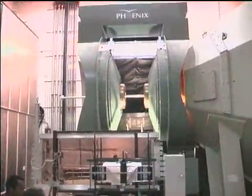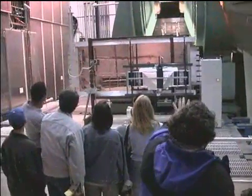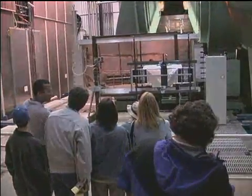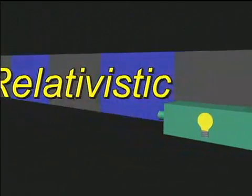To understand exactly what this new atomic microscope will do, let's start with its name, word by word. First, there's 'relativistic' — a word Albert Einstein used to describe things that travel at nearly the speed of light.